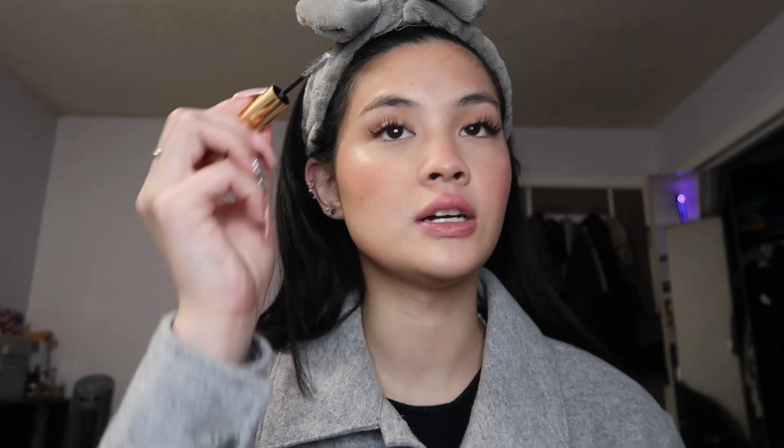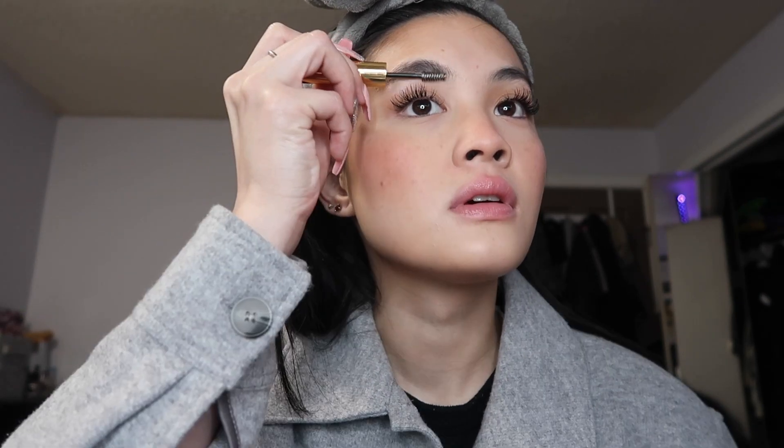For brows, I take the Merit Beauty clear eyebrow gel and put this on just to keep my eyebrows in place. I don't pluck my eyebrows — you can see there are little hairs because I don't. Maybe I should. I let that set for a little bit before I fill in my eyebrows.